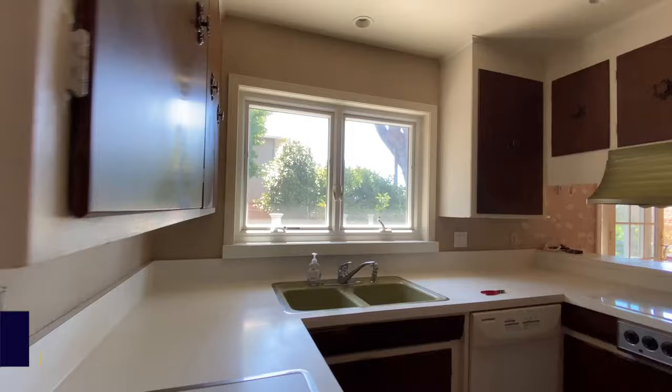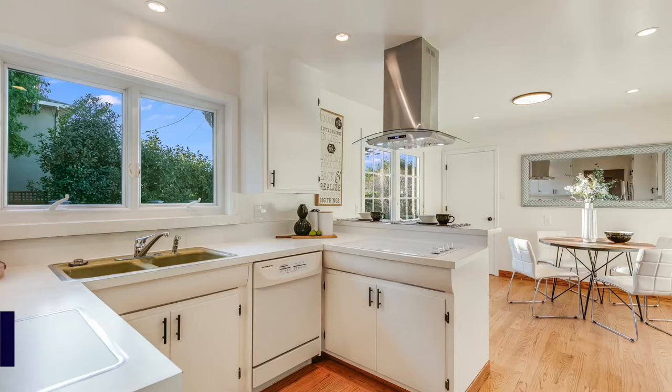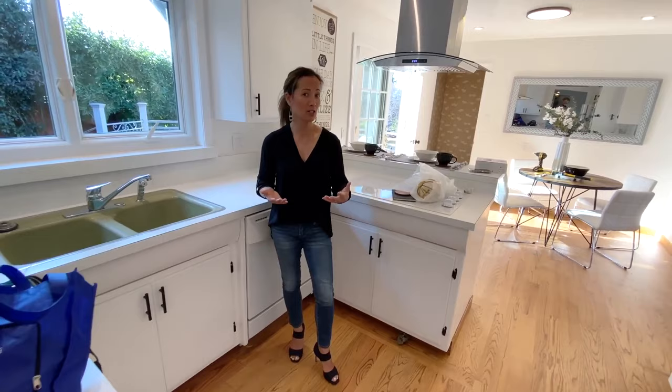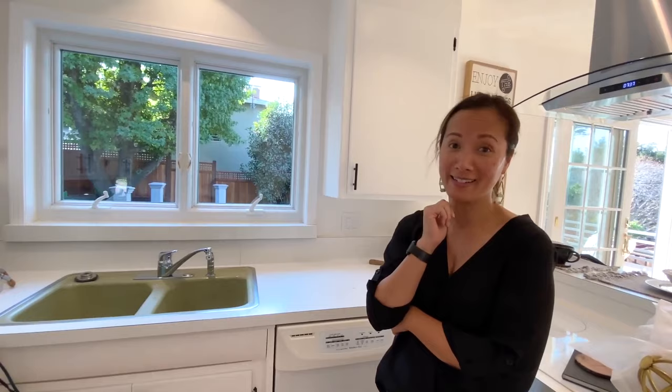This kitchen had cabinets here. I know the seller was on a certain budget, so they decided to keep the avocado sink. You saw how the kitchen used to be — now does it look like a new kitchen? Does it feel very clean and very updated? Can you guess what the secret is? Paint. You just have to paint it and add new hardware.